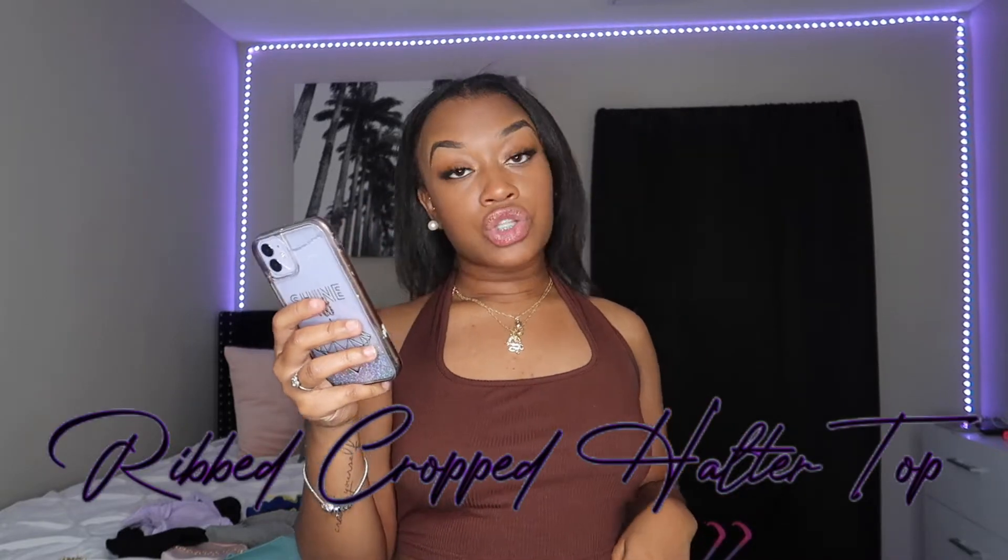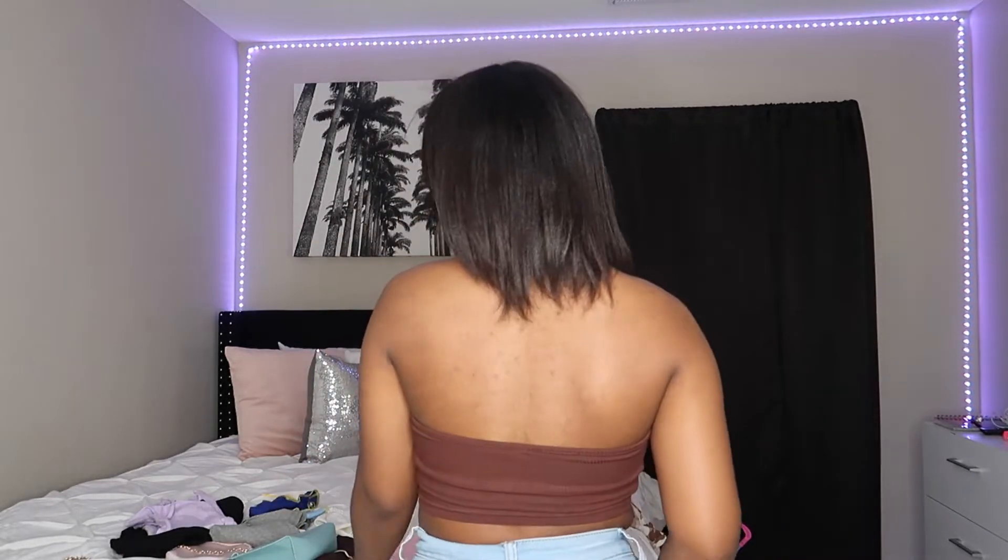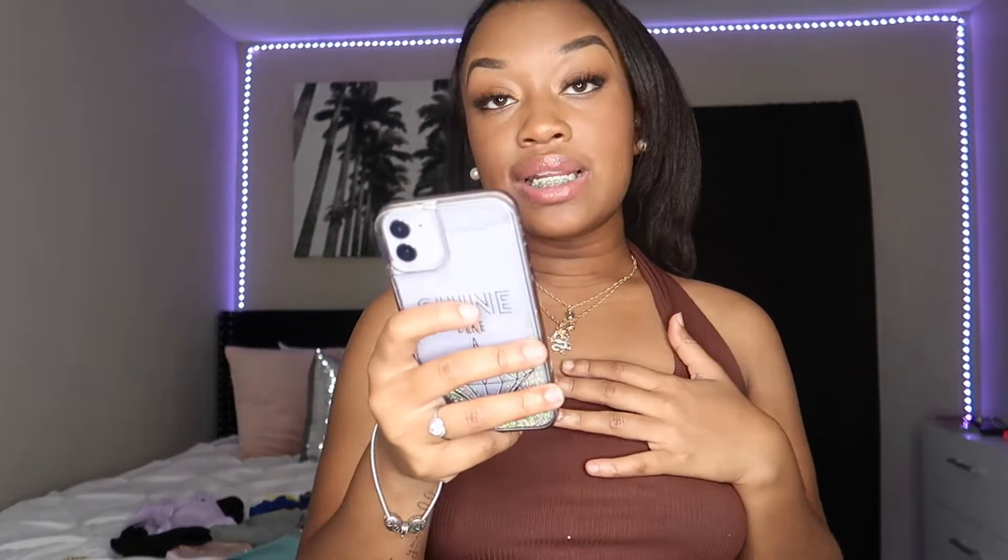I pulled up my order so I can let you guys know the names of these items — I'll link everything down below. This first top is called the Ribbed Cropped Halter Top in brown. I got a size medium; I'm 5'2" and weigh about 140 pounds. I also have on high-waisted jeans. Here's how the back looks — so cute! Shein is really affordable: originally $6, on sale for $5.47.